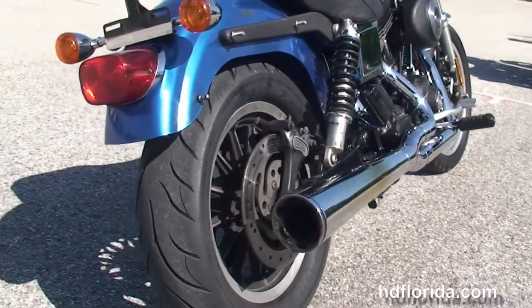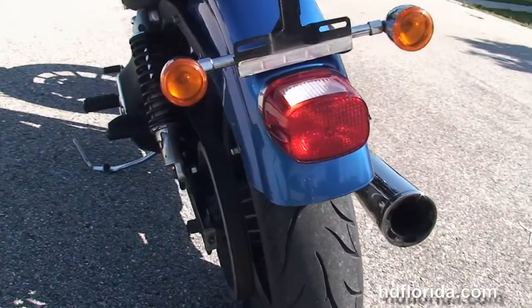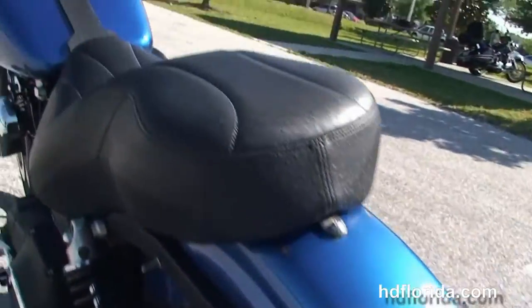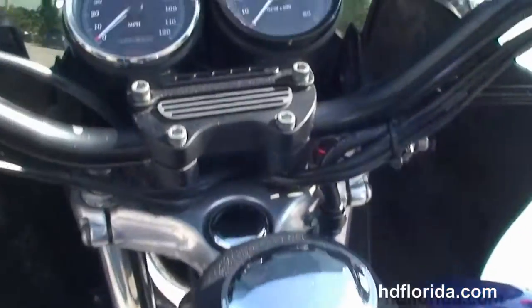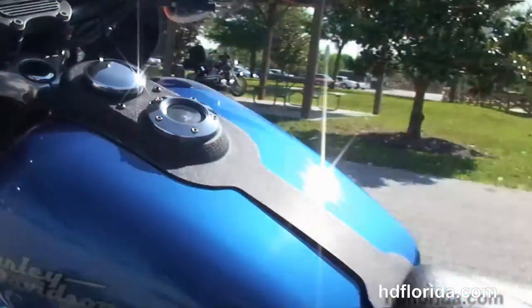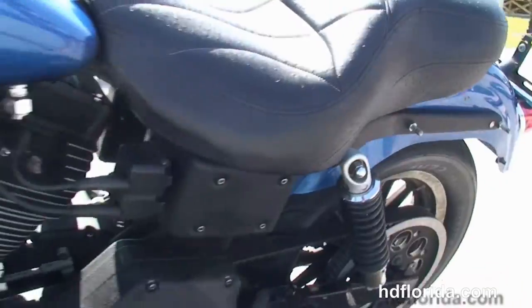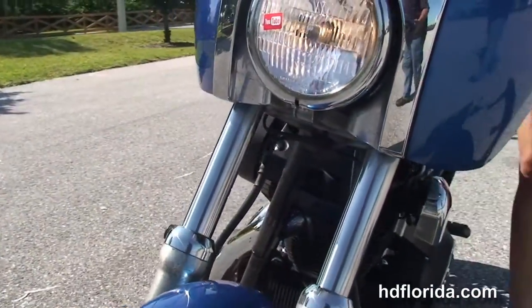The long travel tall adjustable shocks, wrap-around rear fender, the upgraded ostrich gel seat, black tank trim with fuel gauge, and the attack speedo combo out front. Got the upgraded grips and mirrors and it has the stock Harley-Davidson headlight fairing.